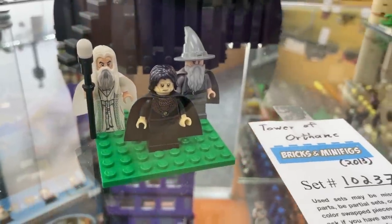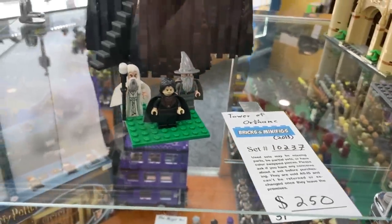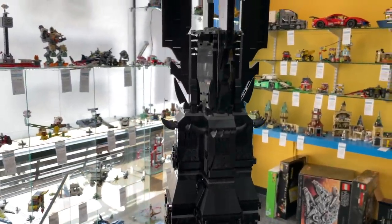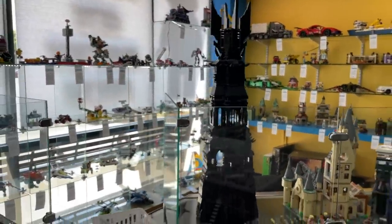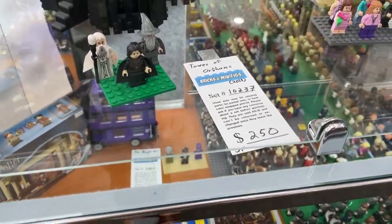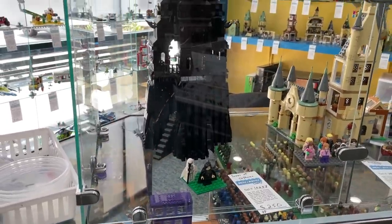And I'm sure you can already tell which set this is — this is the Tower of Orthanc! We picked this one up a few months back and haven't built it yet. I think we're waiting for the new show on Amazon to release. It's just incredible, all the details, and it's so tall. We actually bought it new in box, so let me know in the comments if you're interested in seeing a build stream of this one.